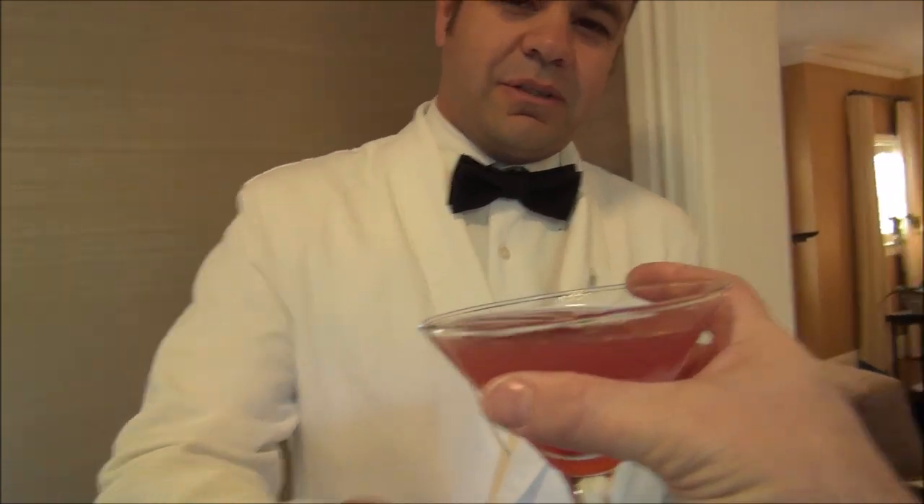Good afternoon, Mr. Sherman. I have your aviation cocktail ready for you. Thank you, Fernie. Thank you very much. It is my pleasure. Cheers.